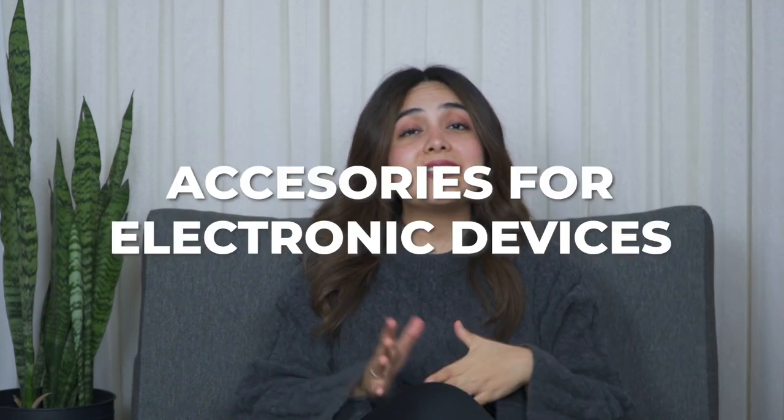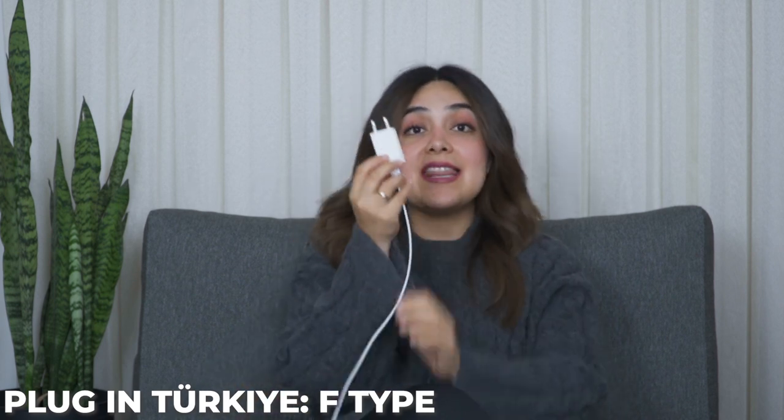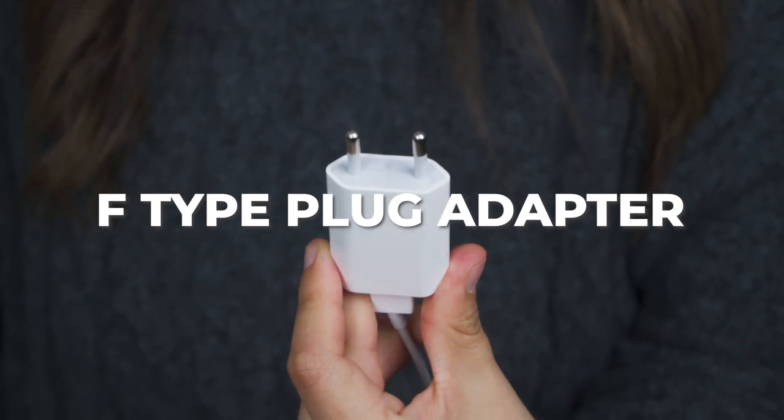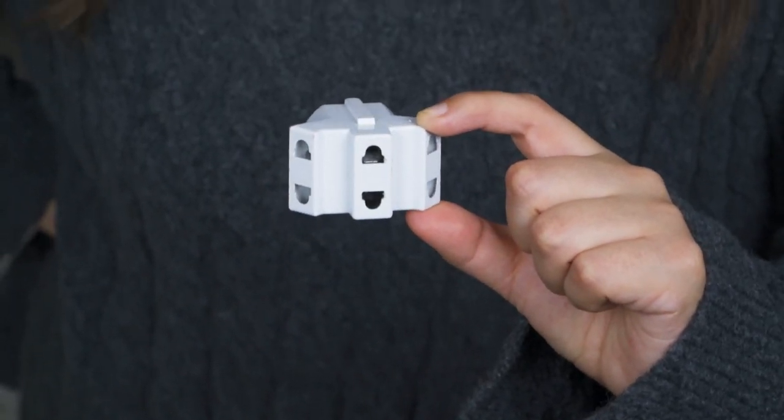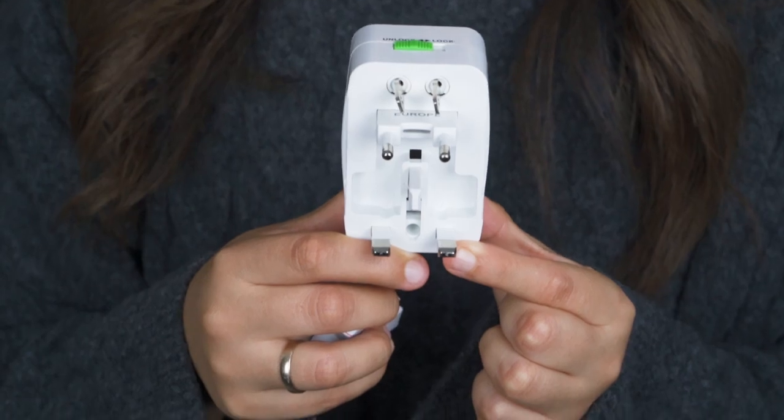For electronics and accessories: in Turkey we use the Type F plug. If you're coming from the American continent you'll need an adapter — you can find these in electronics shops. Alternatively, a universal travel adapter is great because it includes all plug types and you just unlock the one you need.